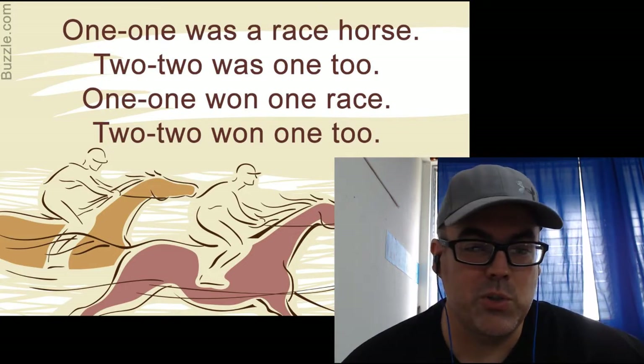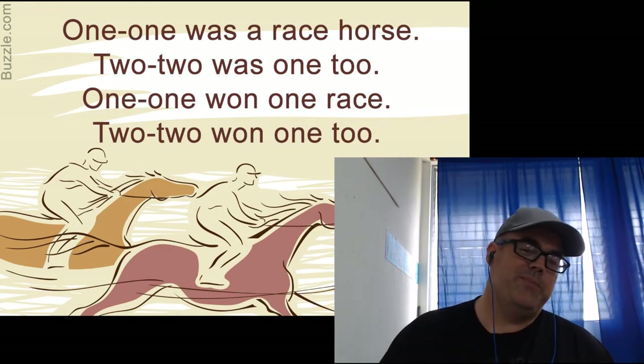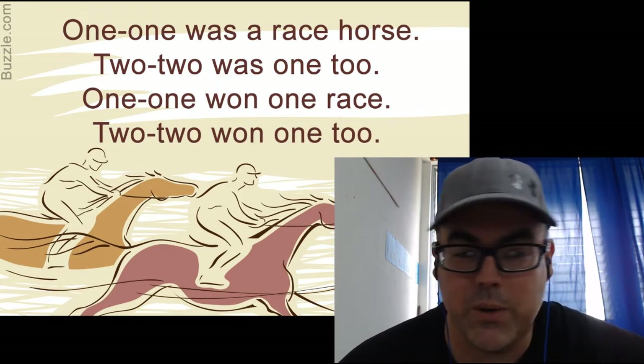One-one was a racehorse, two-two was one-too, one-one, one-one race, two-two, one-one, one-two. All right, so let's see if we can even go just a little bit faster. One-one was a racehorse, two-two was one-too, one-one, one-one race, two-two, one-one, one-two.